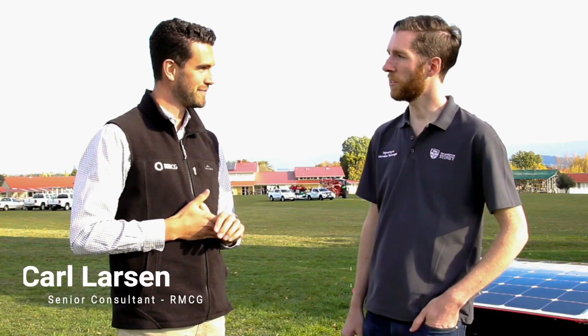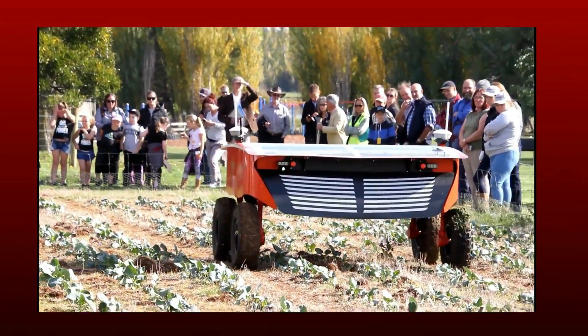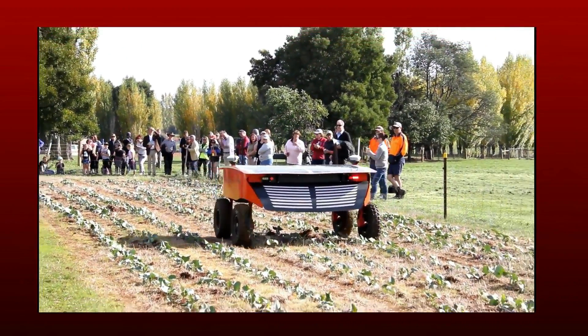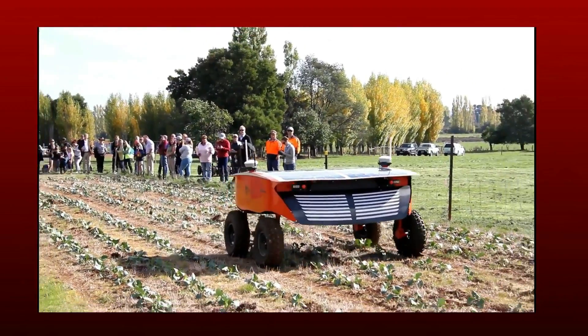Ripper is an autonomous robot that can look after leafy vegetables — broccoli, cauliflower, baby spinach, and lettuce. It can drive up and down the rows 24 hours a day. It's solar powered, topping up its power through the sun throughout the day. You can use cameras and sensors underneath the robot